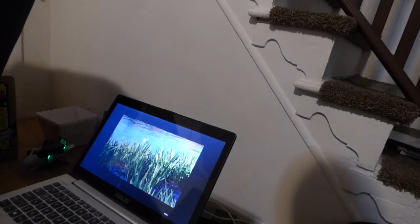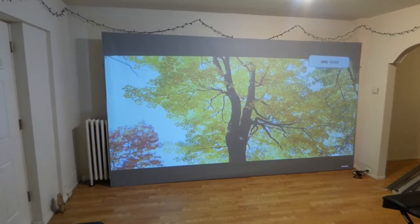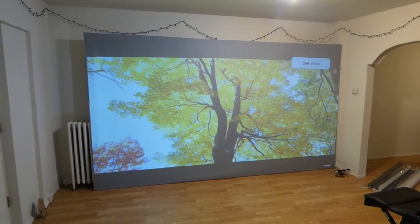We'll disconnect the NEC and put in the short throw. There's my short throw — this is a 3,000-lumen projector.